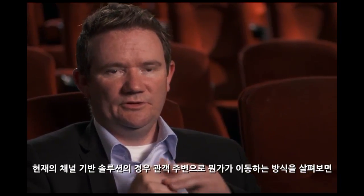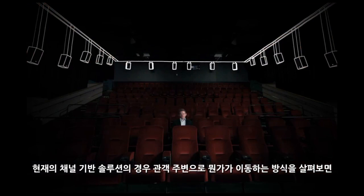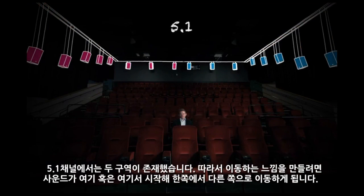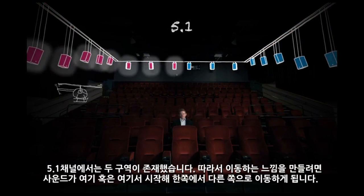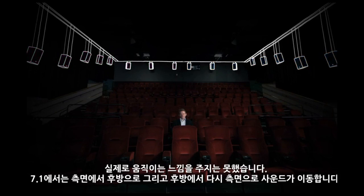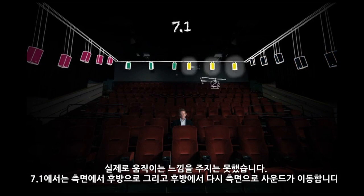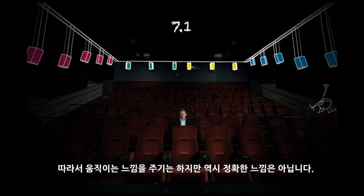With a channel-based solution, if I want to move something around the audience in 5.1, there are only two zones — it's either here or here, going from one side of the room to the other, which doesn't really create that sensation of movement. With 7.1, I can go from the side, then behind, then back to the side again — it gives you a sensation of movement, but it doesn't have that precision of movement.